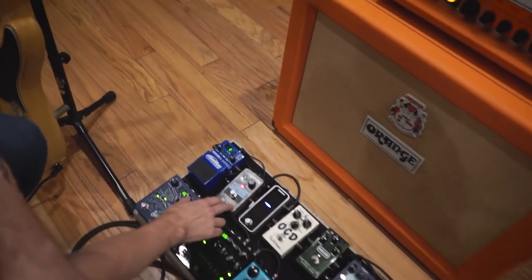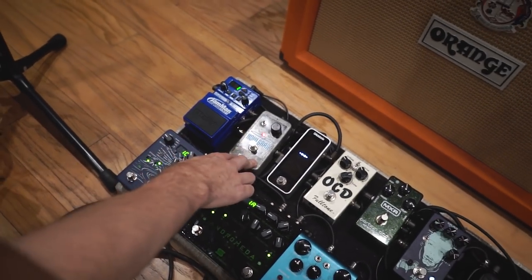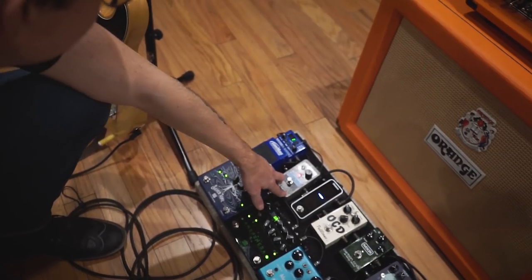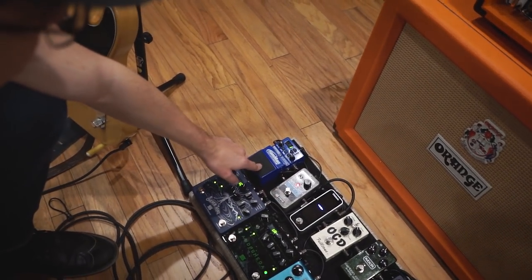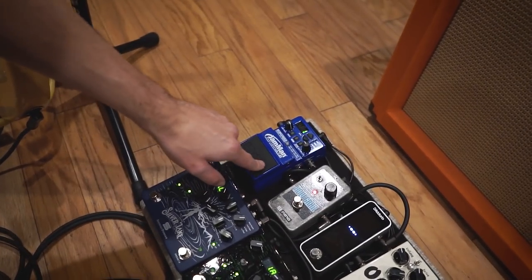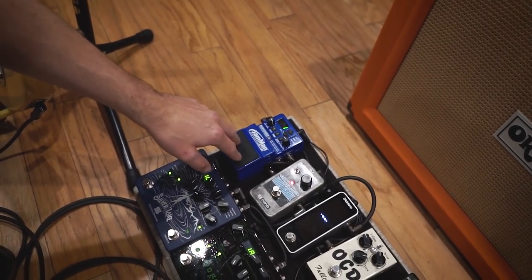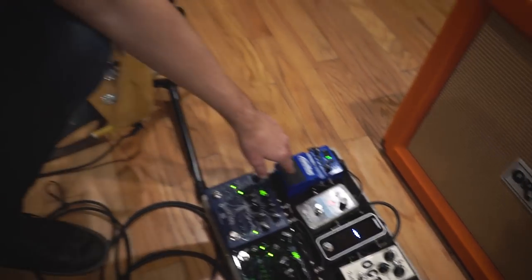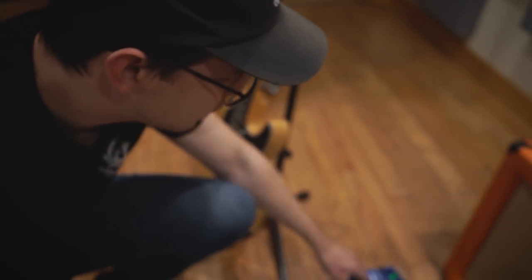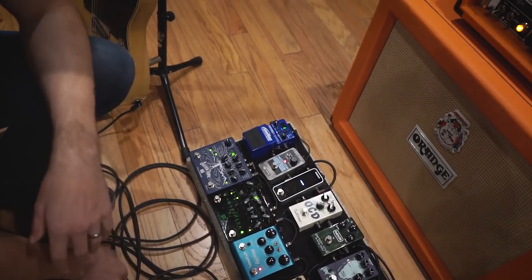Then that goes to the Holy Grail, which I usually leave on spring reverb just to keep a little room sound. And then I just got this Jamman looper. Sometimes I'll loop a part in between songs or use it to play an extra part — especially on Young and Courageous we had mostly three guitar parts, so this comes in a lot in our set. And that's my pedal board.